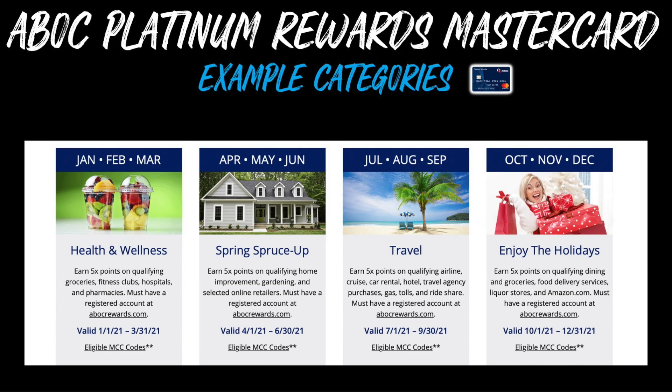Here are some example categories from this card. The first quarter, January through March, was health and wellness — including purchases at grocery stores, fitness clubs, hospitals, and pharmacies. Then in quarter two we have spring spruce up, which includes purchases at home improvement stores, gardening stores, and selected online retailers. Quarter three is all about travel, giving you 5% cash back on qualifying airline, cruise, car rental, hotel, travel agency, gas stations, toll roads, and rideshare purchases. And lastly, in quarter four we have the Enjoy the Holidays category, which covers qualifying dining and grocery store purchases, food delivery services, liquor stores, and Amazon.com.